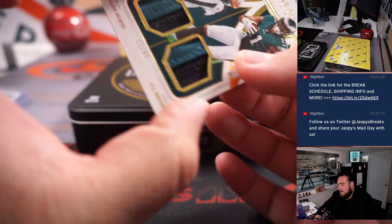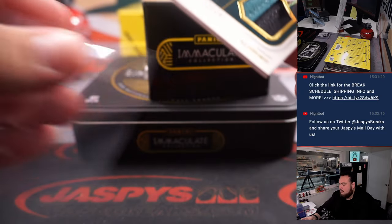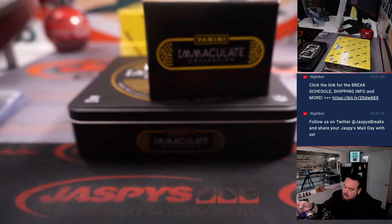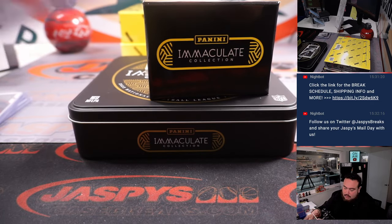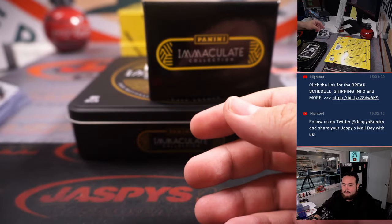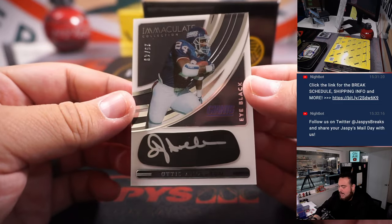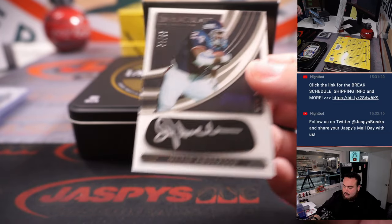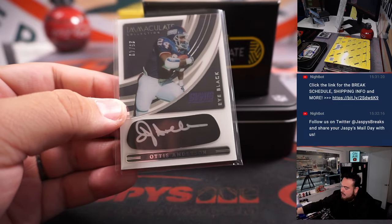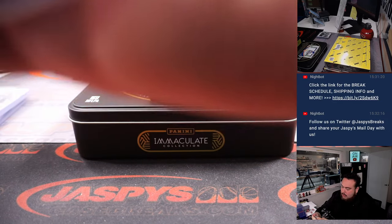I have a little Jalen Hurts/AJ Brown dual — 12 out of 49. That's pretty solid, fly Eagles fly! Eagles is Colin's. You have an Otis Anderson eye black autograph to 49, 25 out of 49. New York Giants — also going to Colin.